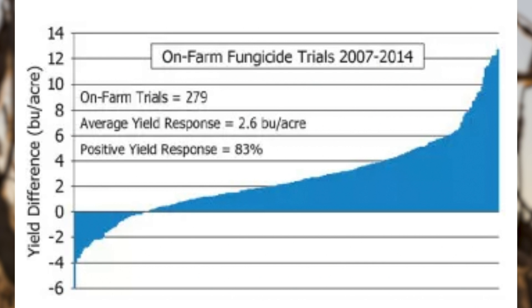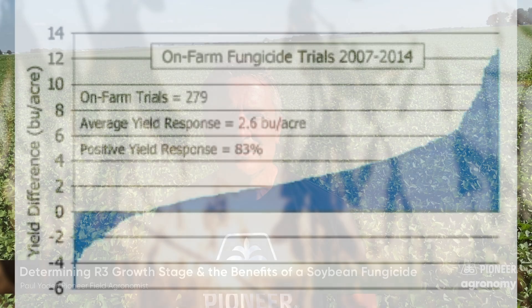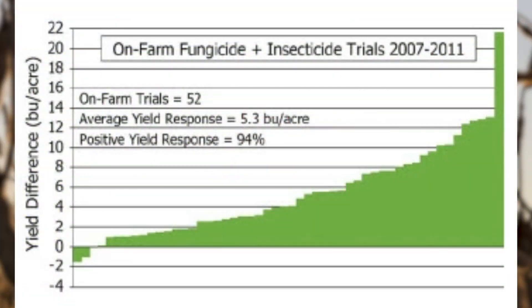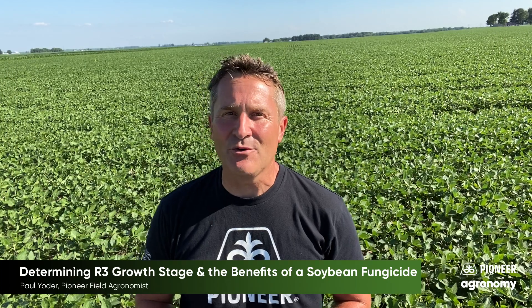One of the things that a lot of growers do, and I encourage as well, is incorporate an insecticide along with that application. Based on our on-farm trials, when we have done that, we have seen that 94% of the time you're going to get over a five bushel increase. So adding the insecticide, even though you may not see a lot of pests in the fields, does show that benefit.